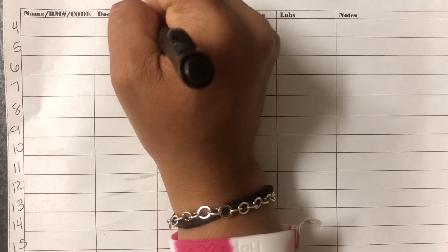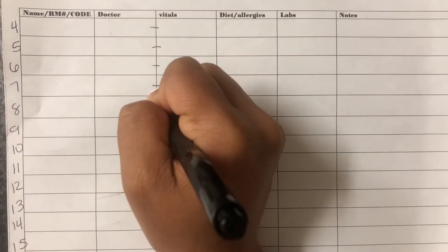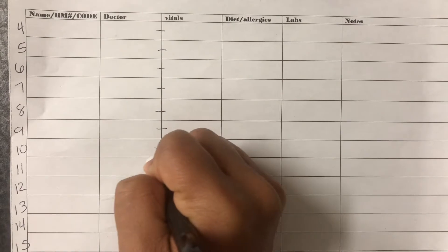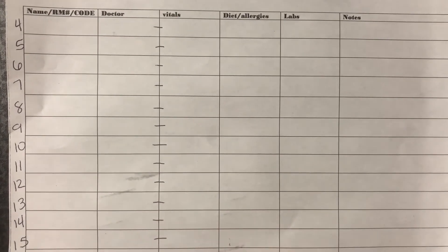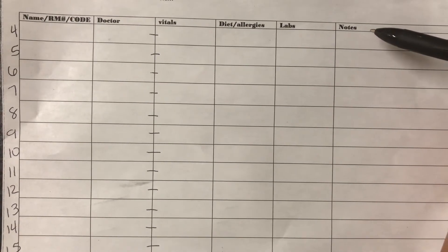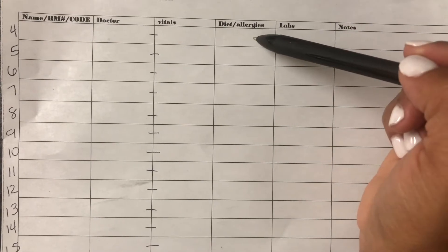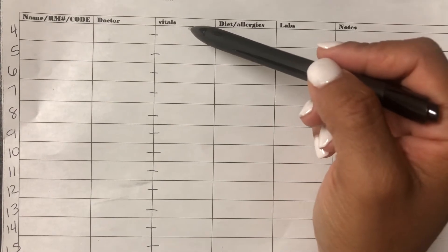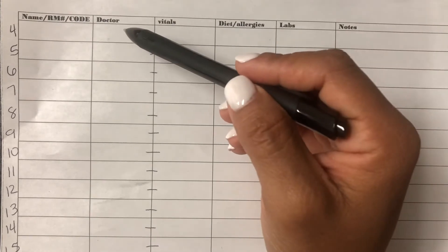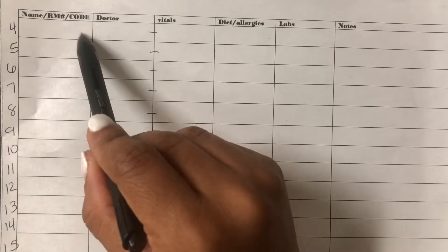Because we have so many patients, I split them up — above the line is A bed and below the line is B bed, and I do that for all of them, especially when doing temperatures during COVID. The columns I have are: notes for anything important, labs for critical lab values, diet or allergy changes, vitals like temperature or blood pressure, the doctor, and their code status — whether they're a full code, hospice, or DNR.